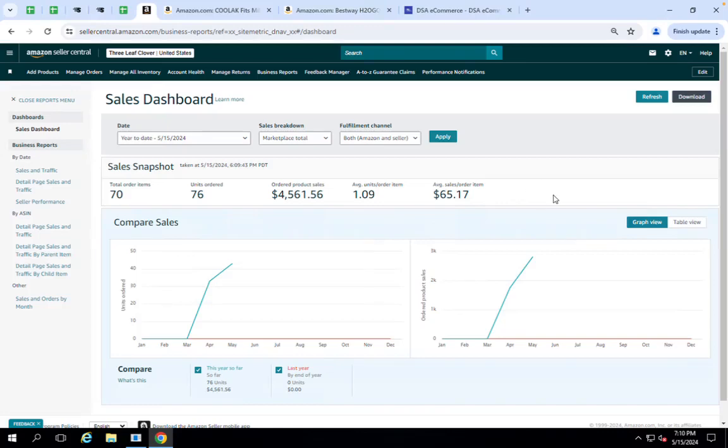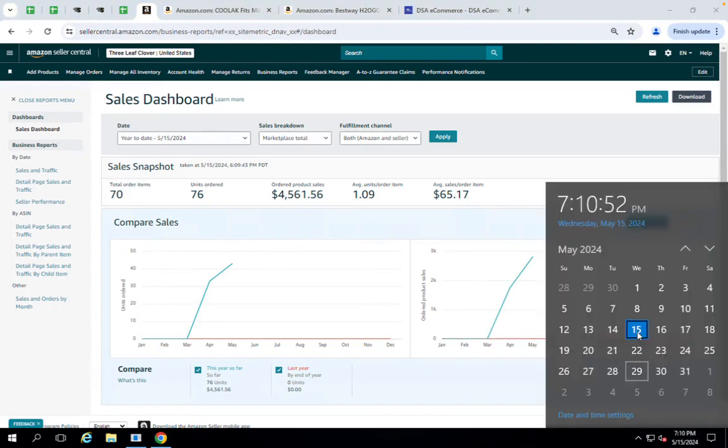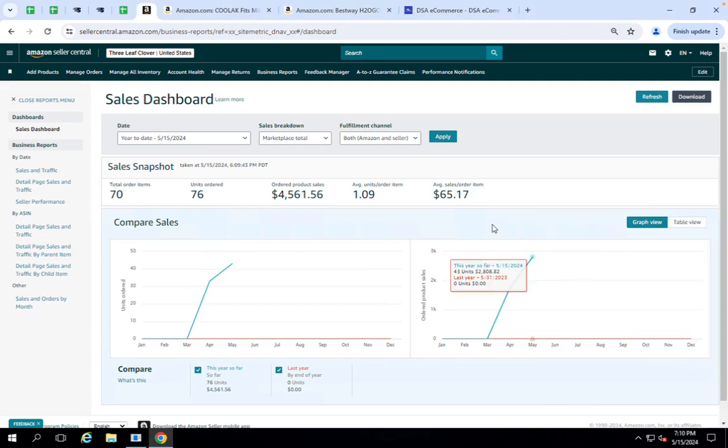I work at DSA E-commerce as client relations manager and I am going to take you through a quick little case study here. It is currently Wednesday, May 15th, and we have been working with this client since March of this year.